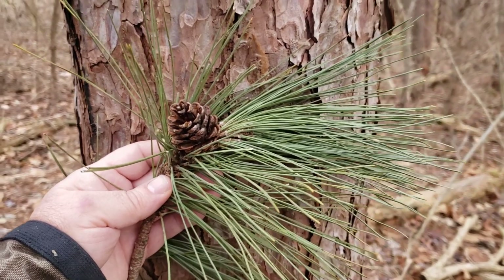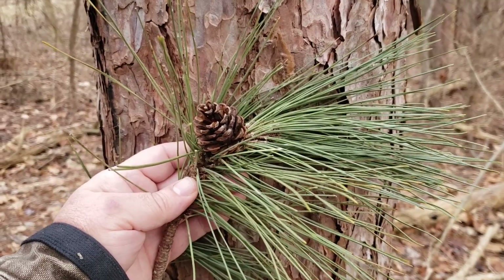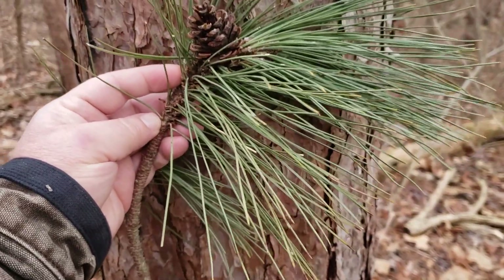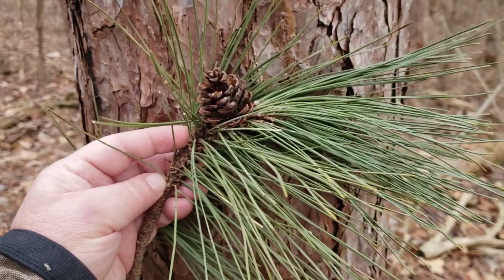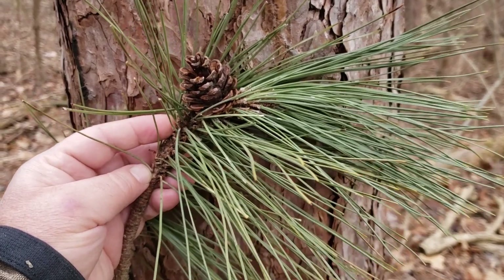Red pine, as you'll notice, has very long needles, much longer than any of our native pines that we've talked about so far. The needles come in clusters of two, quite long, and somewhat of a gray-green to in some cases yellowish-green color. The needles, if they're bent over, will break cleanly, almost snapping in two like a dry twig.